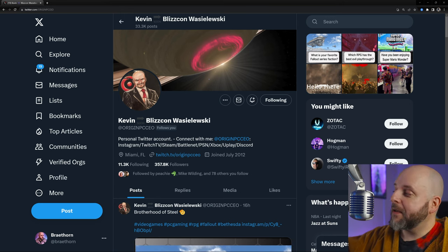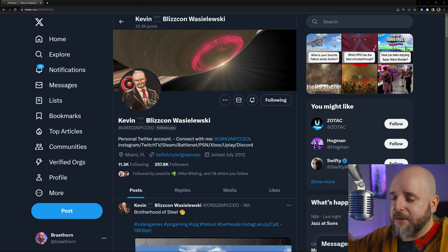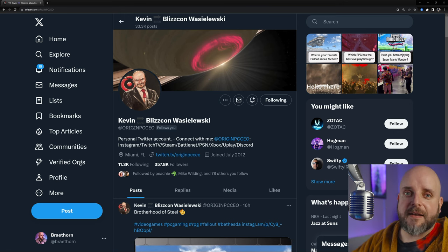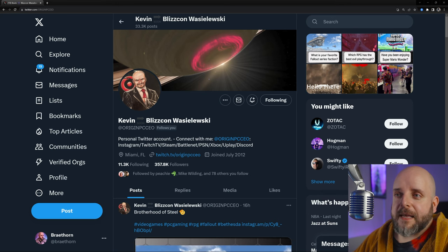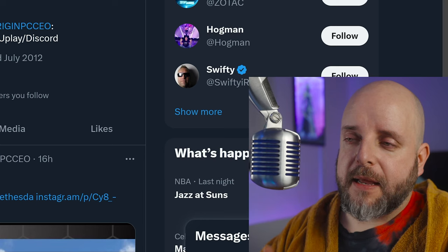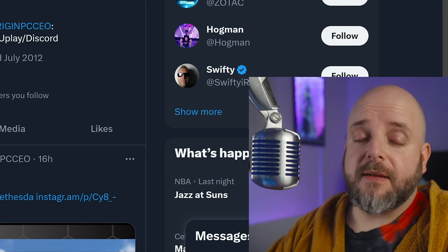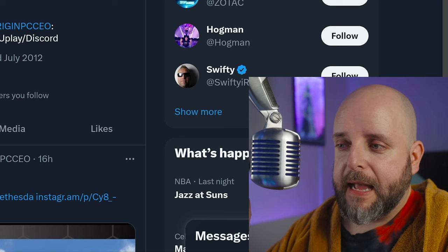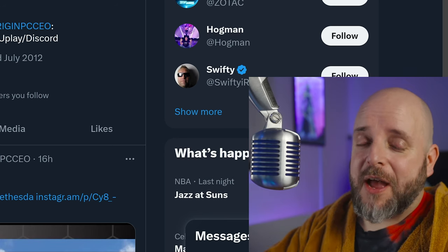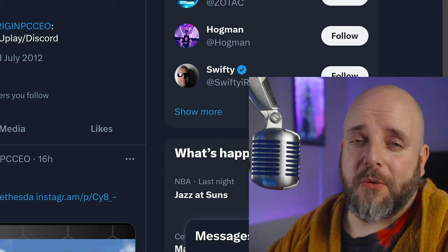Of course, Origin PC is under the Corsair umbrella. Kevin was walking me around, introducing me to different people at Corsair and Elgato and stuff like that. It was super cool — that's why IRL events are so cool. And it helped me realize that I don't really cover Origin very much, and I don't feel like what happened in the Secret Shopper series was super fair to Origin.